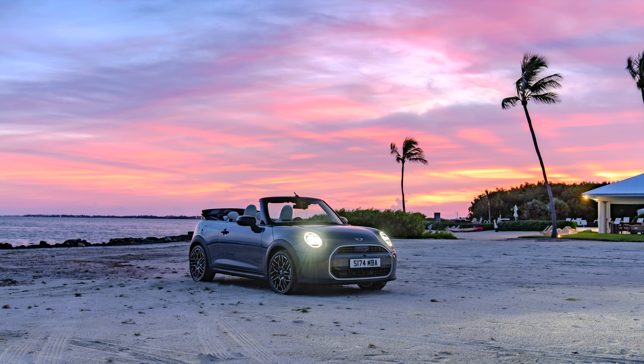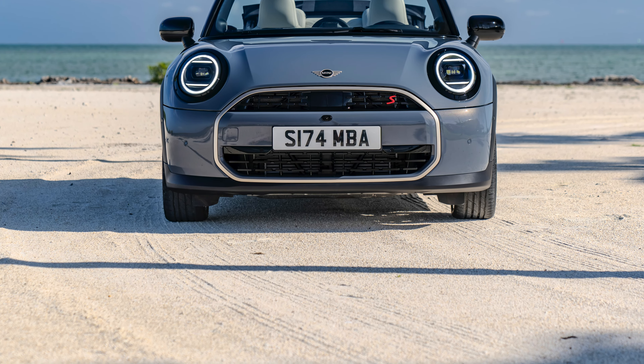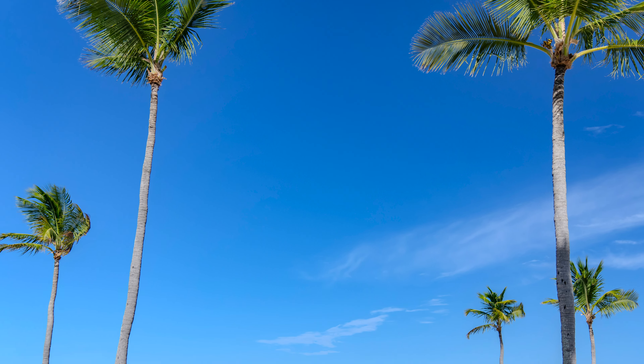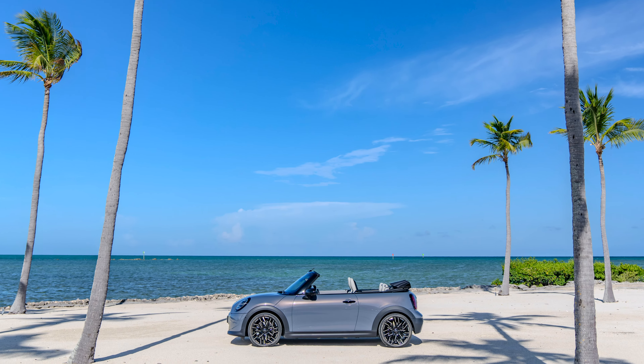Classic trim features a black trimmed front grille, 16-inch four-spoke alloy wheels on Cooper C or 17-inch spoke dark grey alloy wheels on Cooper S, and black-blue Veskin cloth combination seats and dashboard knit as standard.